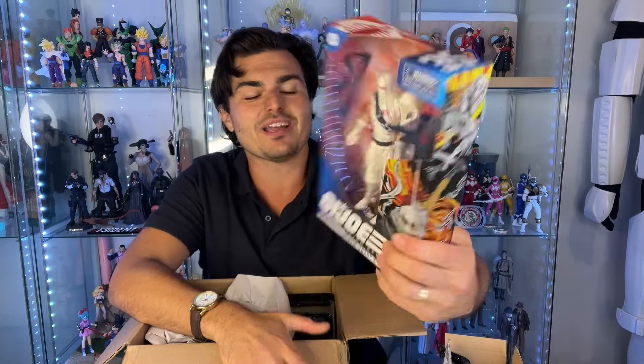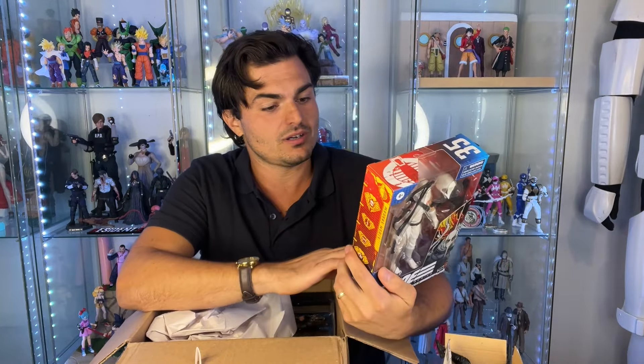We have Storm Shadow — awesome. He's one of the main players, very cool, very good to have him. So far we have Snake Eyes, Storm Shadow, and an army builder. I'm doing pretty good.